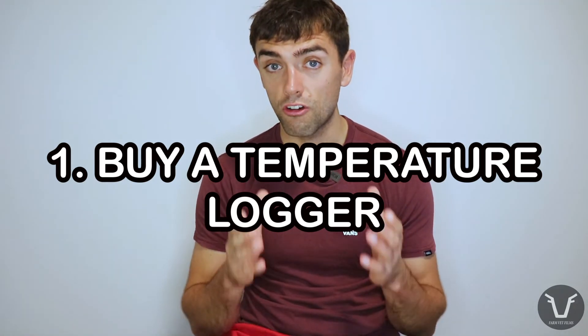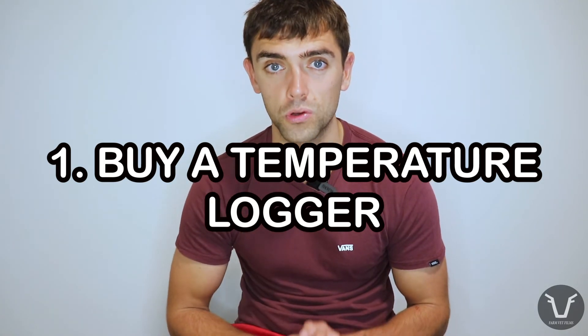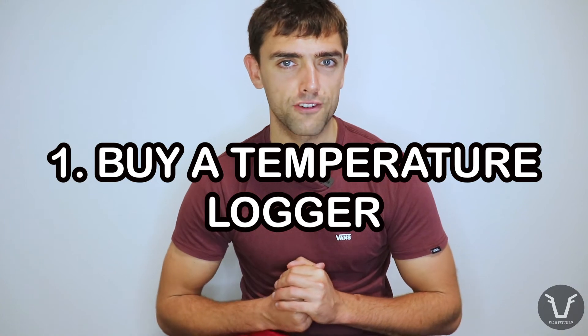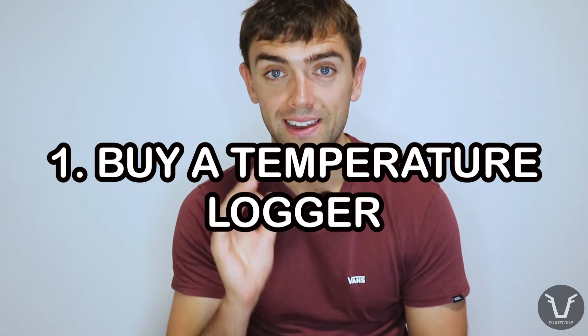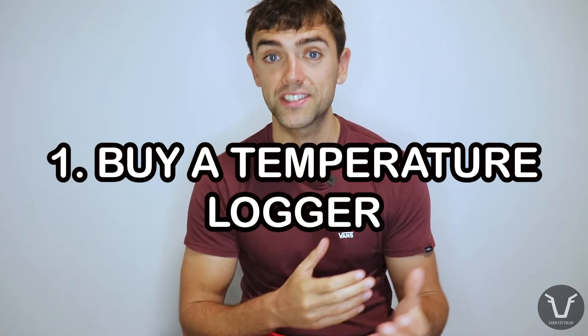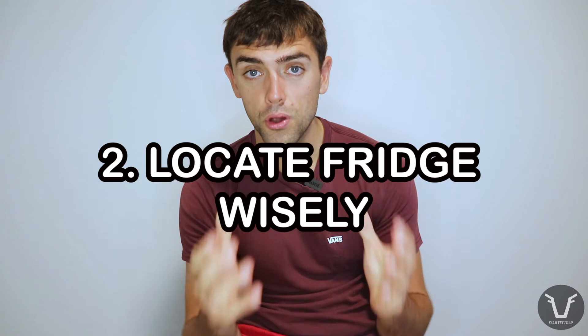Hopefully I've persuaded you this is an area we could all do better at. There's some low-hanging fruit here. First, go and talk to your vet. Number one: buy a temperature logger. You can get a half-decent one for around £30 on Amazon. Leave it in the fridge for a while and set aside some time — maybe each week or month — to download the data. I can guarantee a large percentage of you are in for an unpleasant surprise. You can also spend more on fancier models with a readout temperature that send alerts to your phone when the fridge leaves the ideal range.